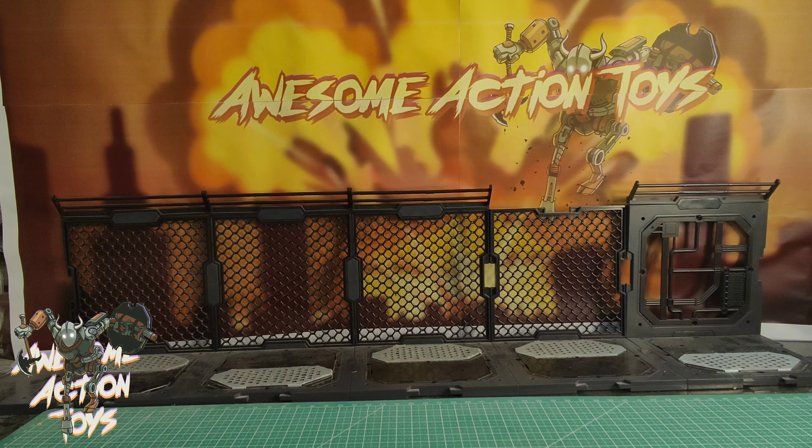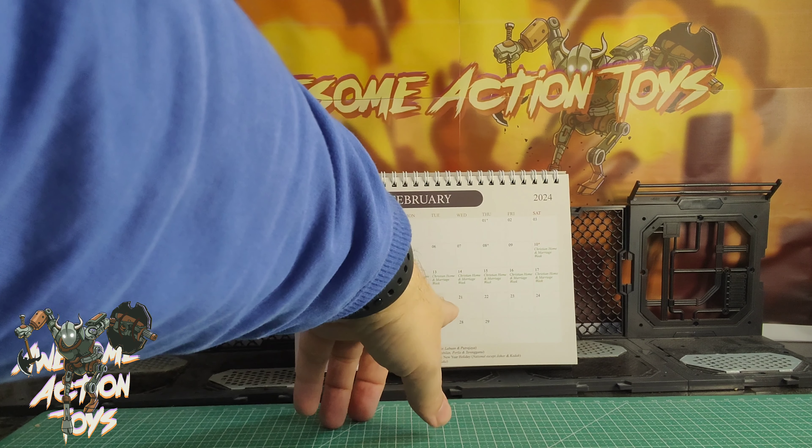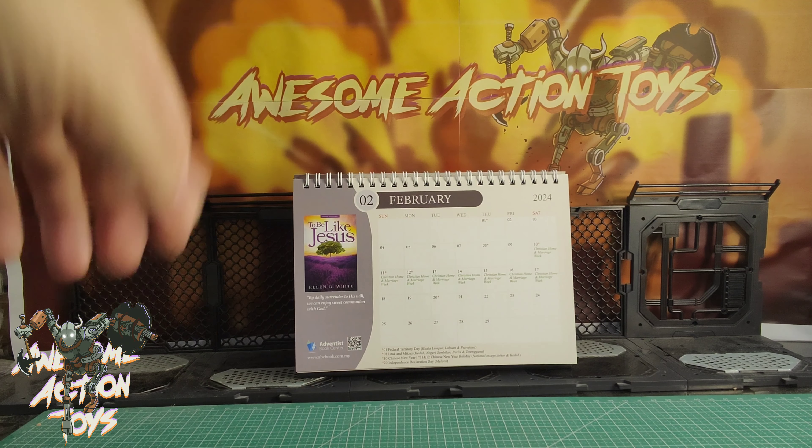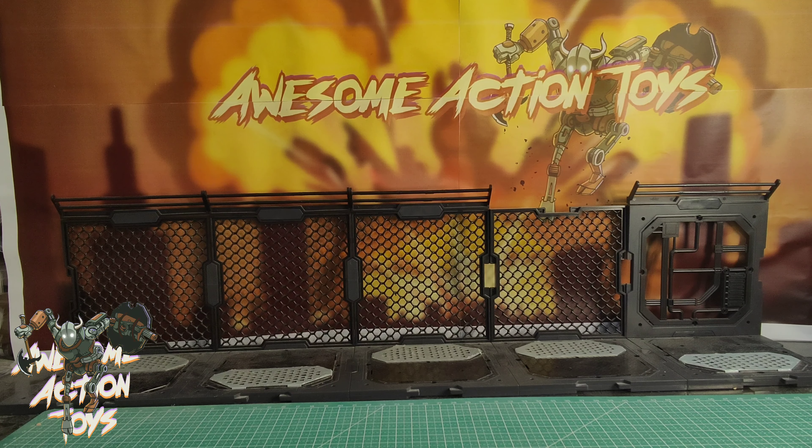Welcome back, awesome Action Toy fans and subscribers. Today's date is February the 20th, 2024. Thank you to the Admetters Book Centre for this calendar. I got back to China from Malaysia yesterday, so that means it is a toy haul video — the things that got delivered while I was away.